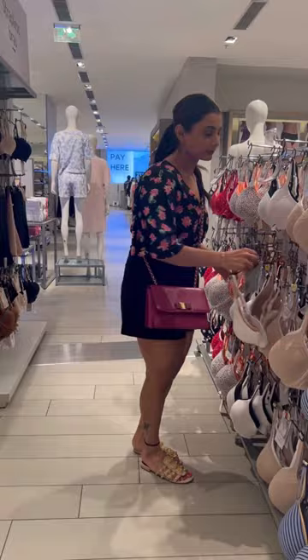A demi-bra which is perfect to be worn under low necklines. It emphasizes your natural cleavage.